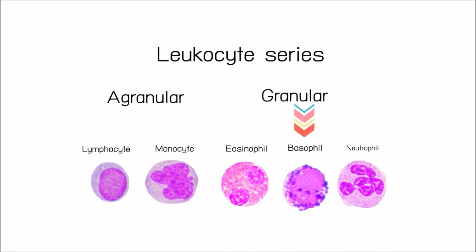Basophils contain histamine, which dilates the vessels to bring more immune cells to the area of injury. They also secrete heparin, an anticoagulant that promotes the mobility of other white blood cells by preventing clotting.